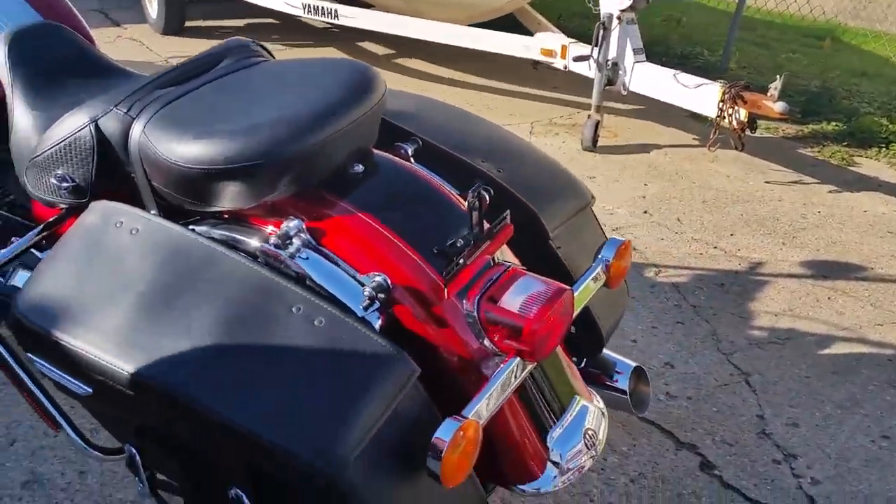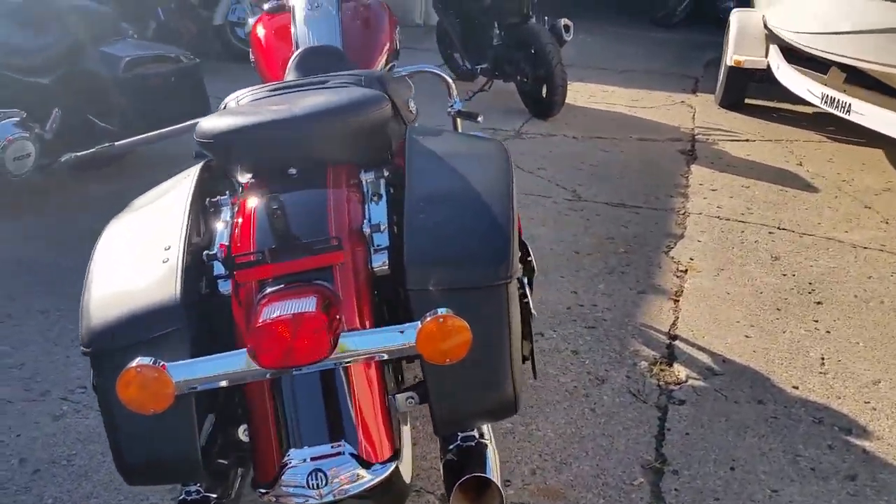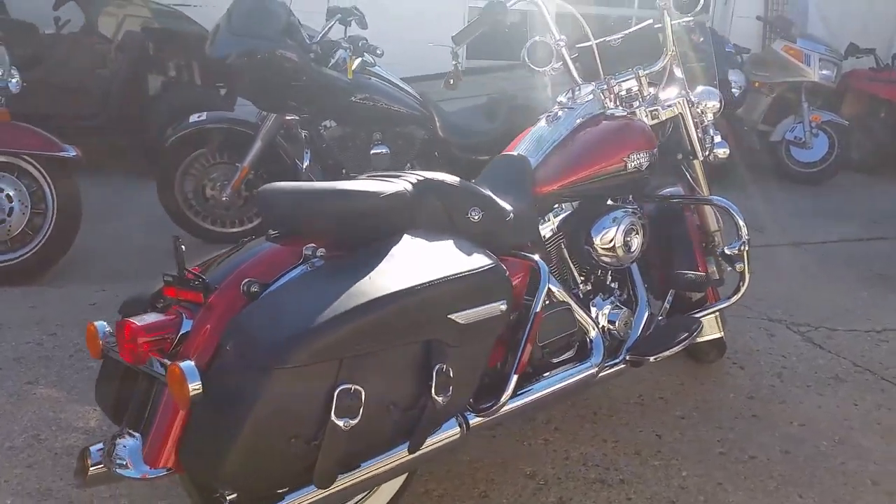This is a 10 out of 10. Turn heads for only $15,900. We got guaranteed financing for everyone on our Harley-Davidsons. Give us a call or visit our website, www.approvalpowersports.com.